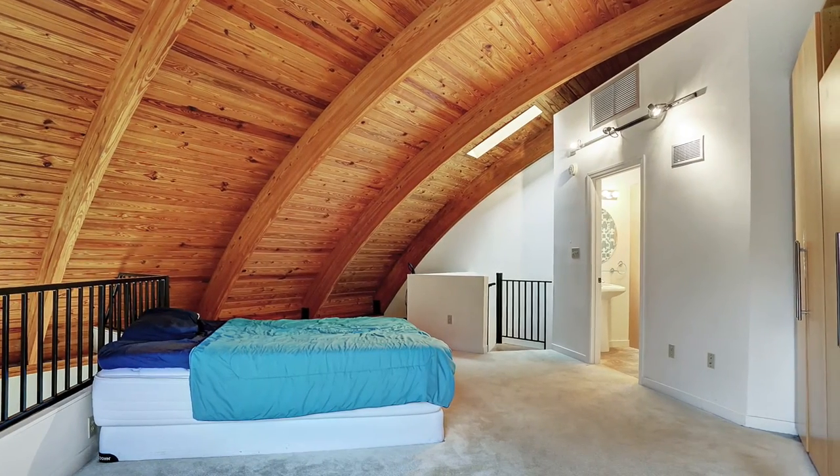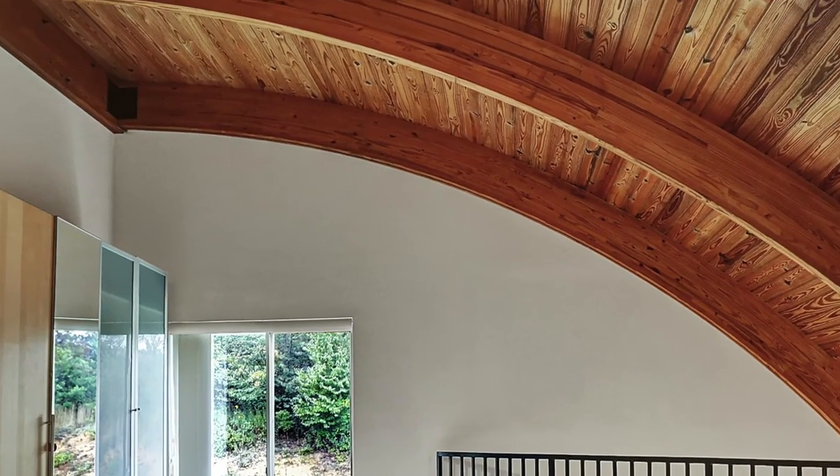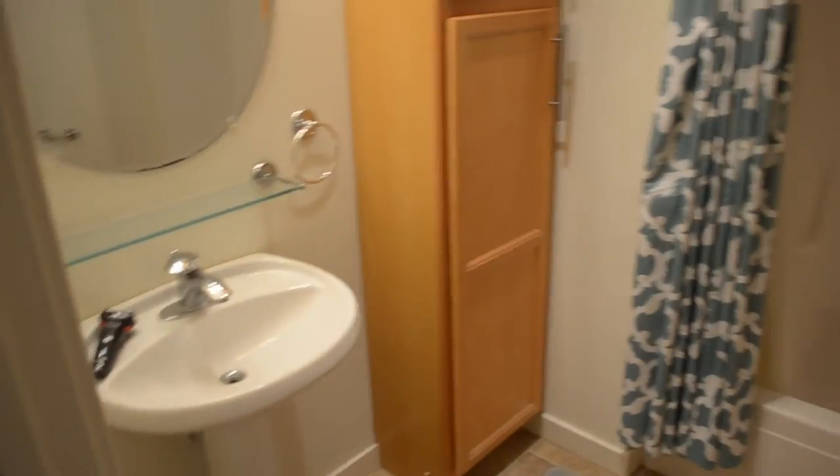The suite features a balcony overlooking the downstairs of the home and a curved pine ceiling which is dramatic and really beautiful. Also skylighting in the ceiling and a beautiful master bath, along with these terrific closets — you'll never have need of extra closet space.